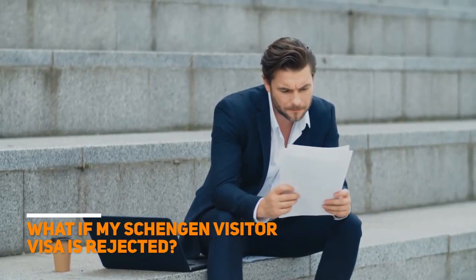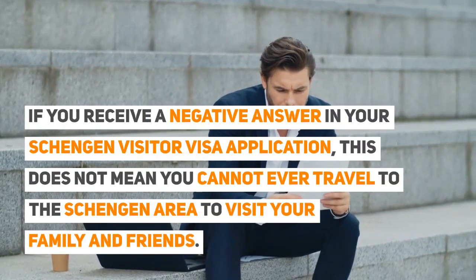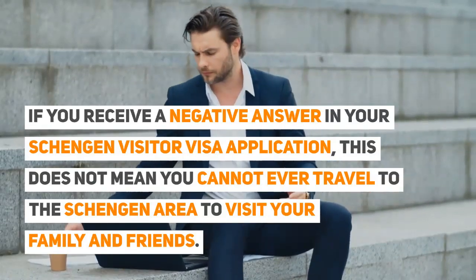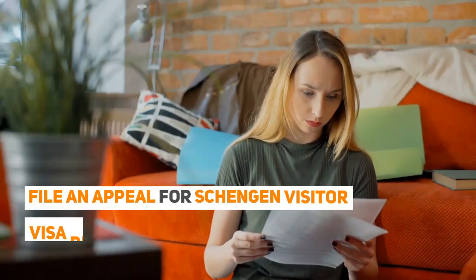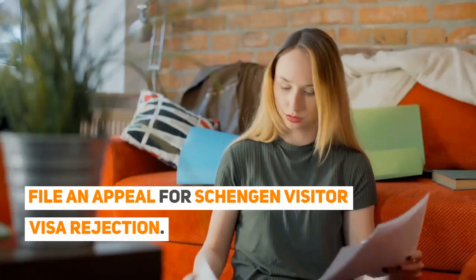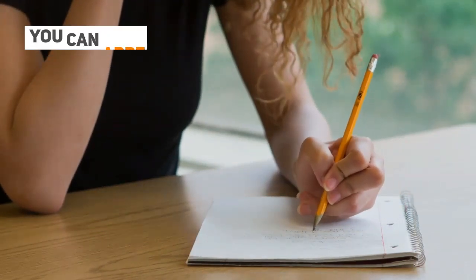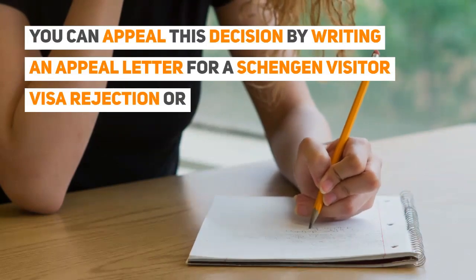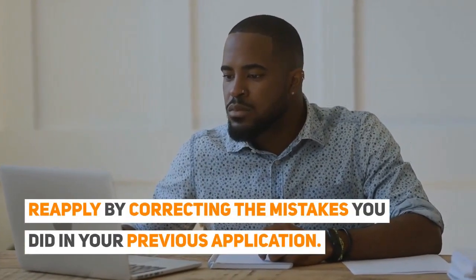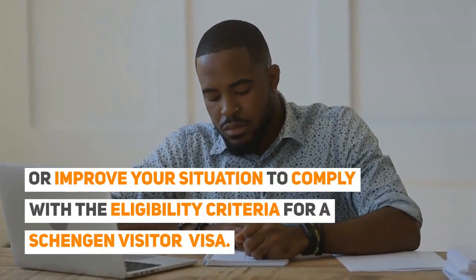What if my Schengen visitor visa is rejected? If you receive a negative answer on your Schengen visitor visa application, this does not mean you cannot ever travel to the Schengen Area to visit your family and friends. You have two options: file an appeal for Schengen visa rejection if you believe that the decision to deny you a visa is unjust — you should have a strong basis for your complaint and can appeal by writing an appeal letter — or re-apply by correcting the mistakes in your previous application, or improve your situation to comply with the eligibility criteria for a Schengen visitor visa.